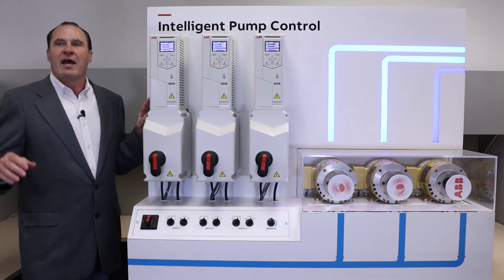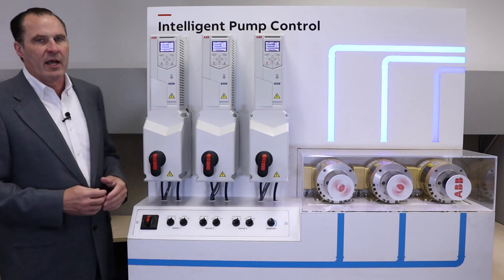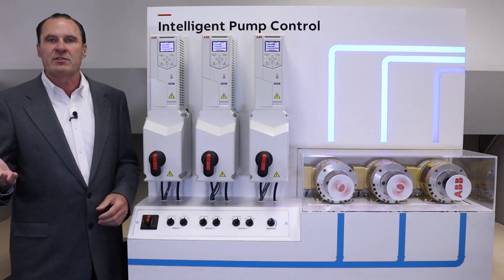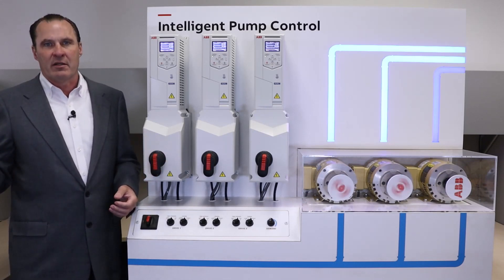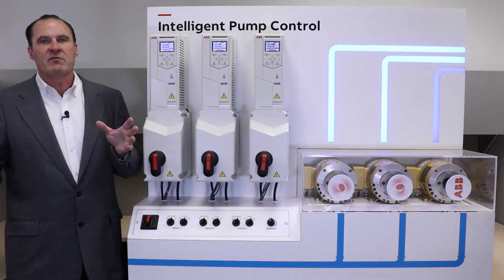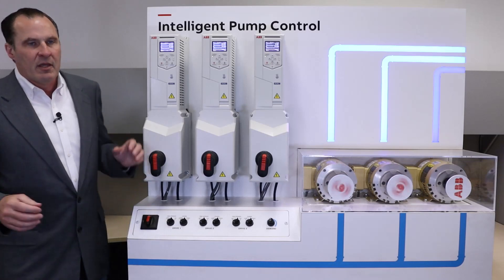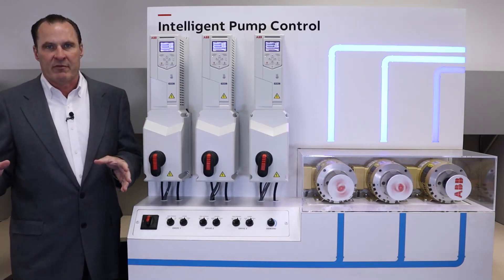Intelligent pump control has lots of flexibility. You can program which drives are eligible to be the master drives. You can set up the minimum and maximum amount of pumps that must or can run. You also have the ability to set up an auto change to balance operation time of individual motors and pumps, equalizing the wear on the system. You can also set individual pump priority levels.